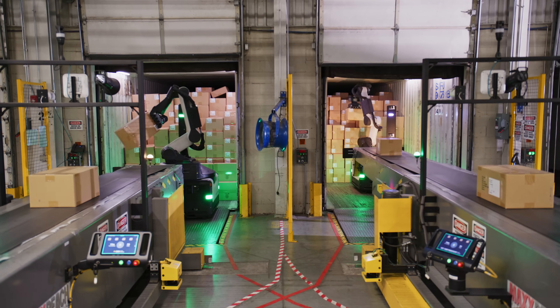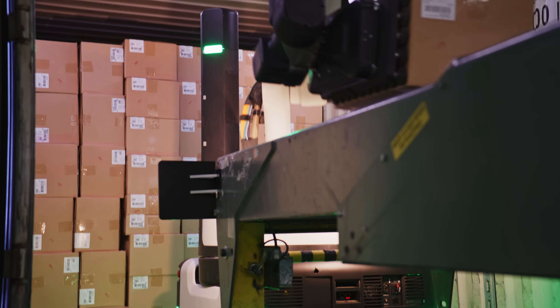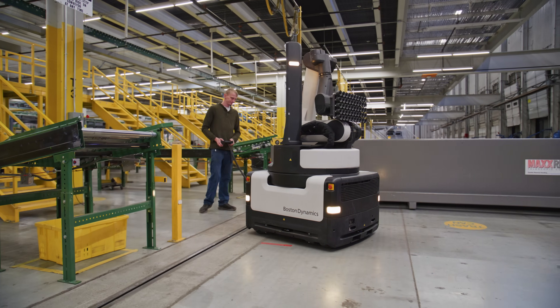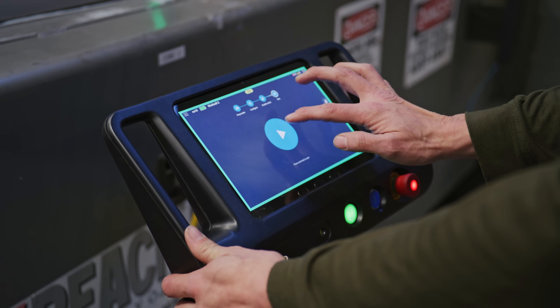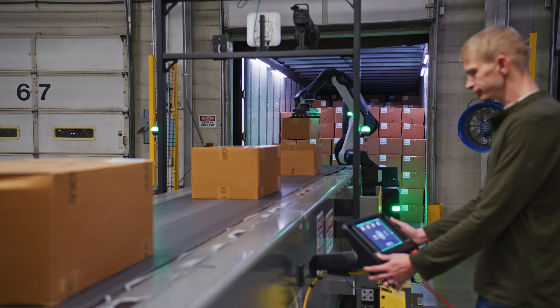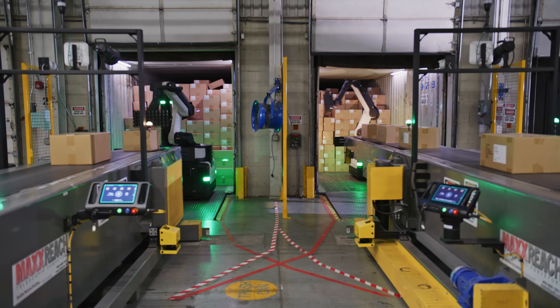Stretch is a mobile manipulation robot designed for warehouses. Basically, the operator will walk it into the container and from there it runs on its own. It uses machine learning and its vision to detect all the cases, the ceiling, the walls, the things around it, and then it uses its vacuum gripper to pick up the boxes, place them on the conveyor behind it, and get them inducted into the warehouse.